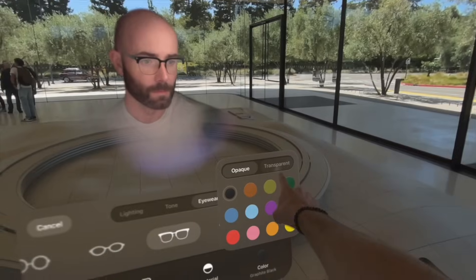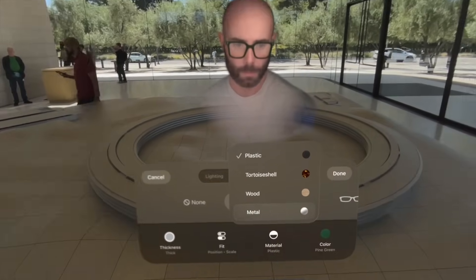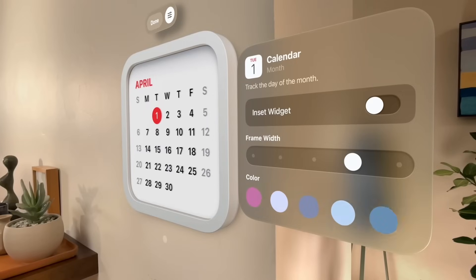You can also add glasses to your personas, and now there are over a thousand ways you can customize your glasses — colors, materials. It's all very cool.